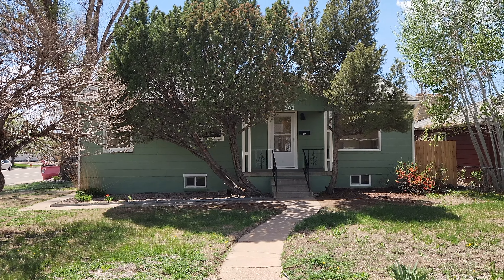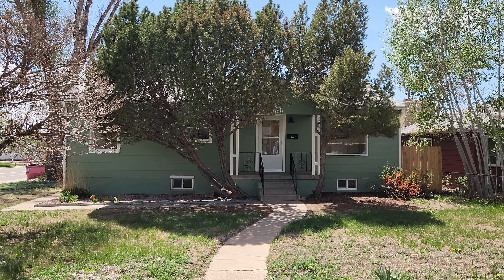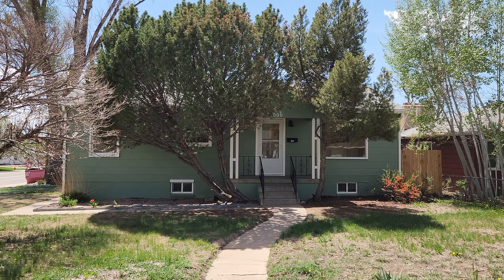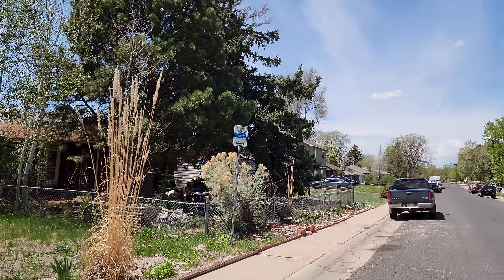Hey everyone, it's Mark Ferguson with Invest For More, and I'm standing outside a house flip that we just finished up. There's just a couple of small things we saw while doing our final walkthrough that need fixed, but this is a property that is really close to the college.